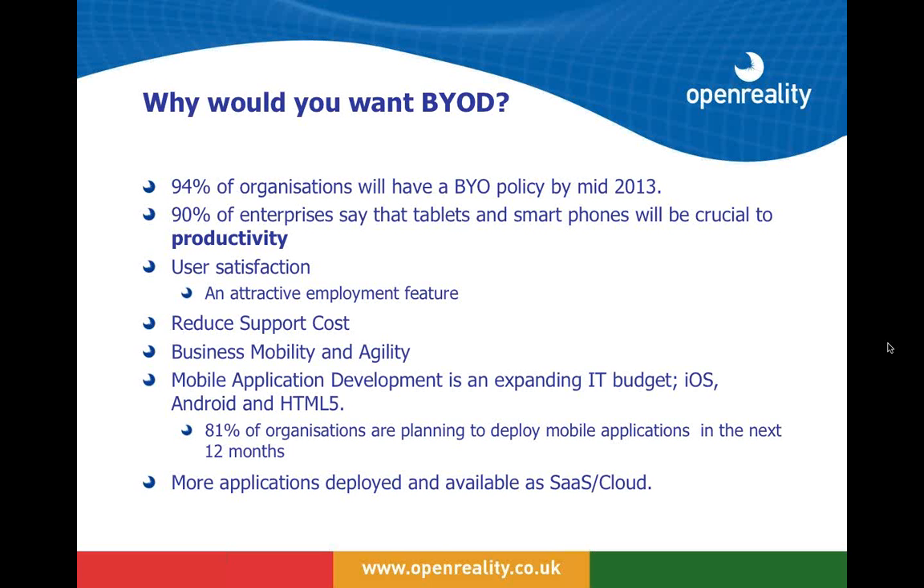BYOD is certainly an attractive employment feature and helps keep your workforce happy. It doesn't necessarily reduce support costs but it can, and it provides the business with mobility and agility. Another driver is the development in mobile applications — mobile apps being developed for mobile devices — and more and more applications are now available through the cloud or software as a service.